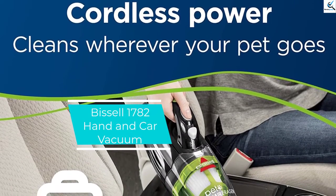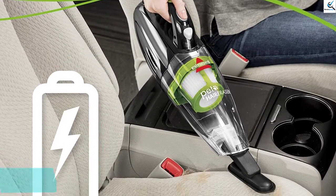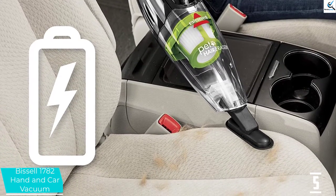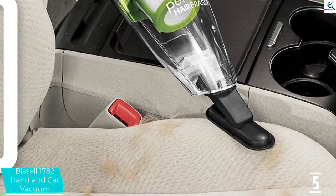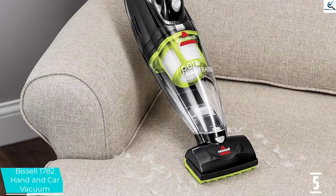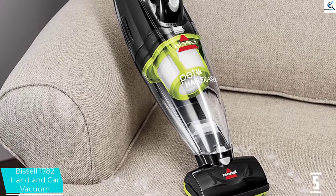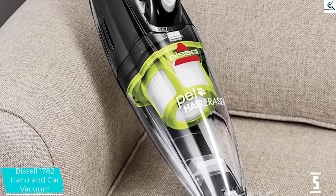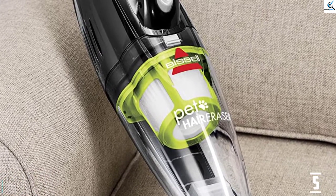Starting at number 5, we have the Bissell 1782 Hand and Car Vacuum. If you are looking for a cordless hand cleaner to clean all your pet hair at home, a Bissell is the best choice. It has no limitation on cleaning — you could use it to clean any multi-surface things as well. You can clean every tight space that is hard to reach with a crevice tool. This cordless vacuum uses a motorized brush to remove embedded pet hair and debris, and it also comes with an upholstery tool for soft surfaces and furniture.